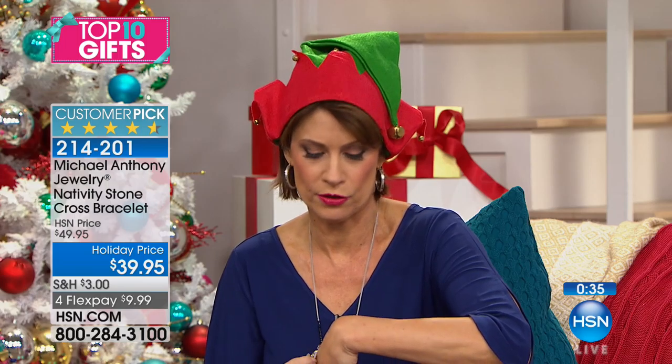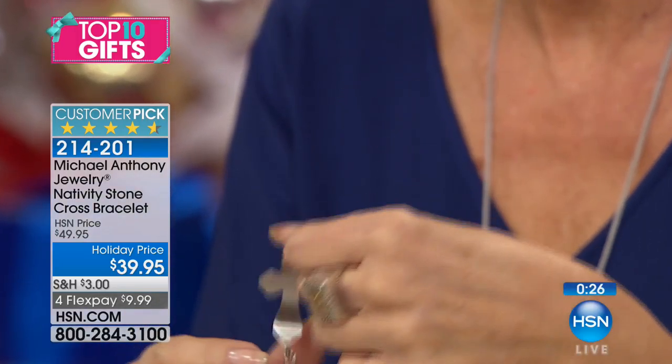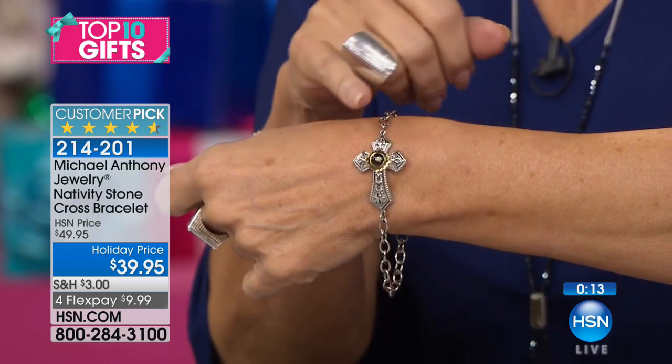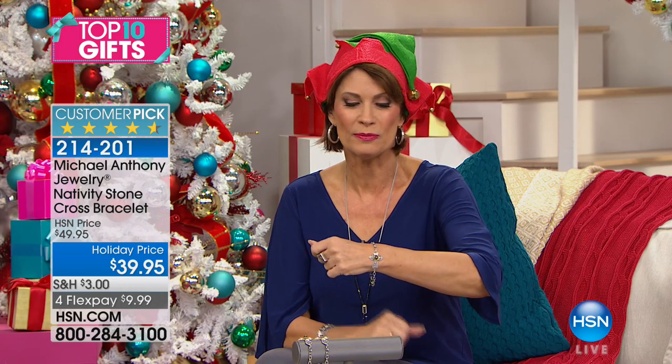I'm going to actually just slide this off so I can show you the back of it. See how that is so smooth, but not just smooth — curved. That's why it just fits so beautifully. I'm just going to slip it on there so you can see it then on the wrist. Seven and a half looks like it's going to be the first to sell out. We do have the eight inch as well. So any choice you make for $39.95. And oh my gosh, we're doing four flex payments on this too. What a great gift for someone who does celebrate the spirituality of Christmas. Don't forget also buy more and save if you are investing in more than one of these, maybe for the grandkids or maybe one for yourself.